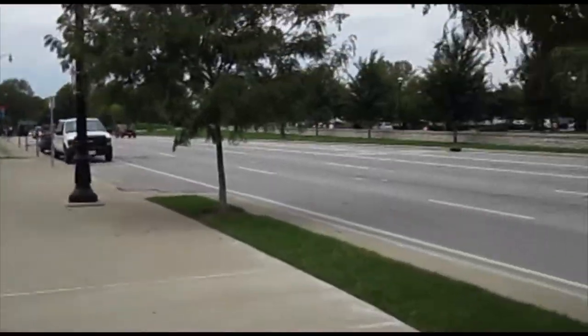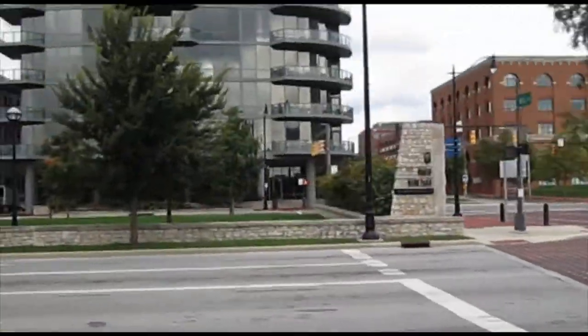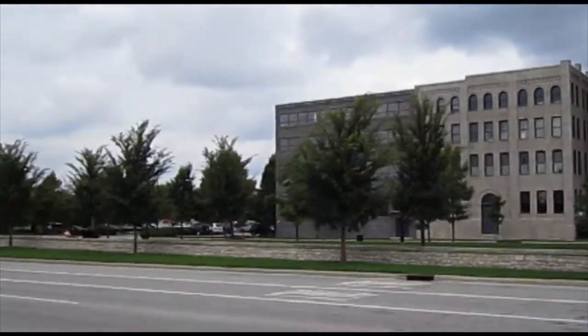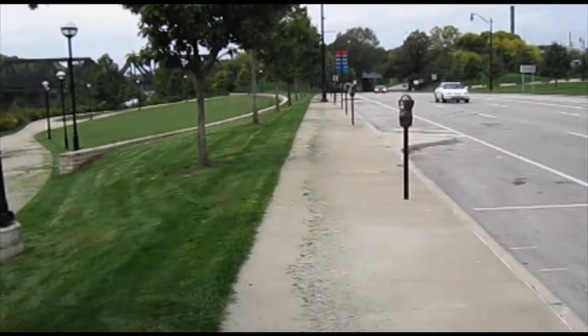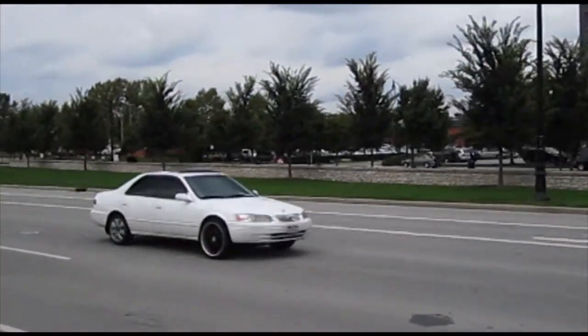Across from the park's median and bordering Spring Street is the neighboring Arena District. Mixed with residential and commercial development, North Bank Park hosts locals, employees, and an influx of people who come to visit the area for entertainment.